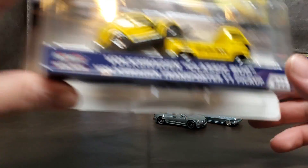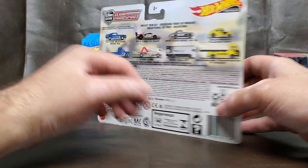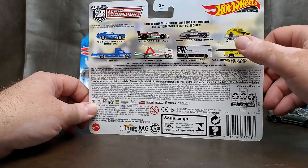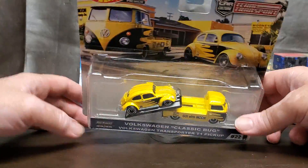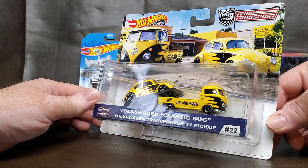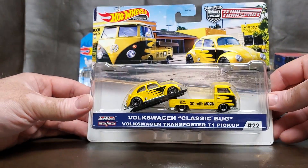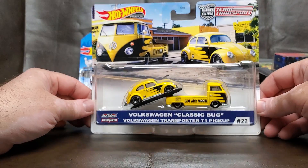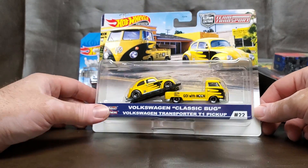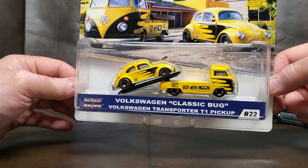I was amazed and surprised this was in the store because it's from the older line. I have the Mustang but don't want any of those — but this Moon Eyes VW Transporter T1 is cool, man. Still not sure if I want to keep this or if it can bring me something better in a trade for my collection. What do you guys think — should I keep it? Let me know in the comments.